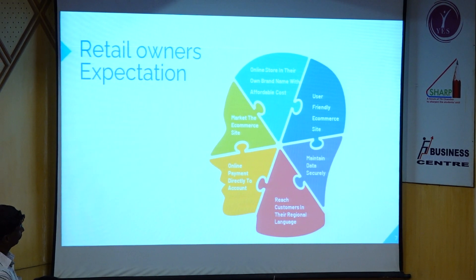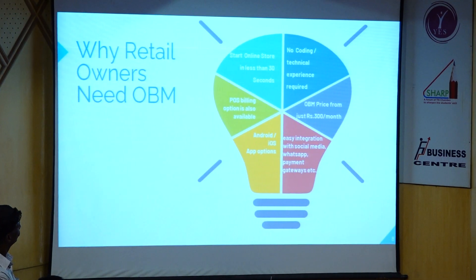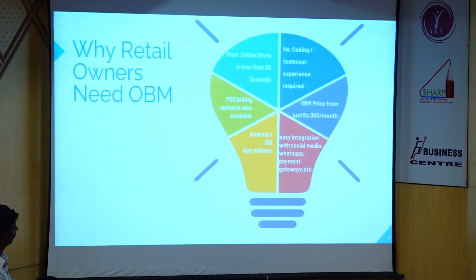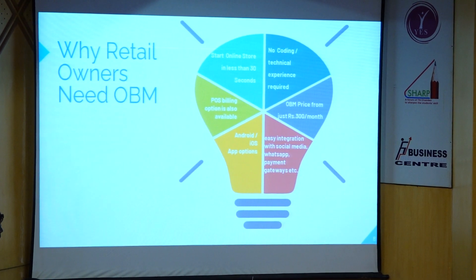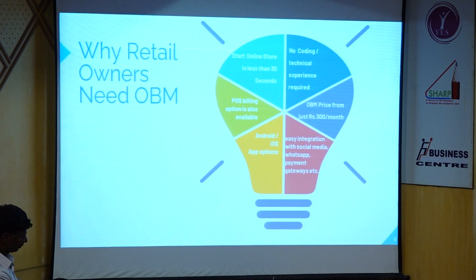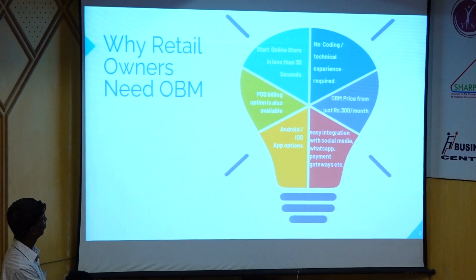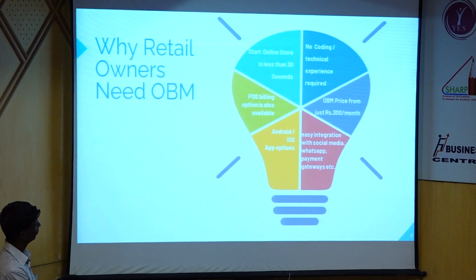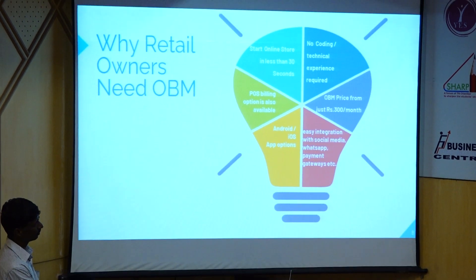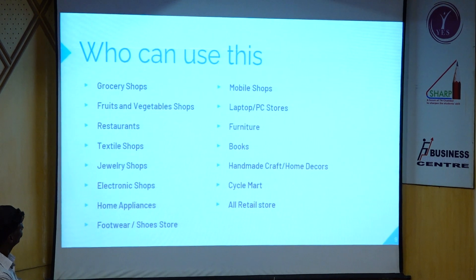How do you reach customers? This is Online Big Mart. You can create an online store in 30 seconds. There is a POS building. There is customer management. This is on Android, iOS, and Web. You can integrate all of your products on social media — Facebook, Instagram, WhatsApp. You can use all of the retail features.